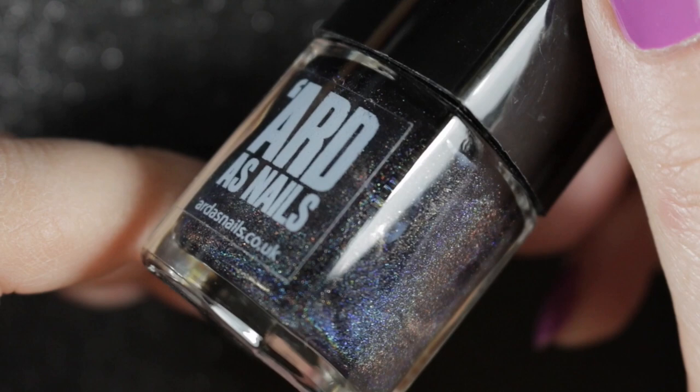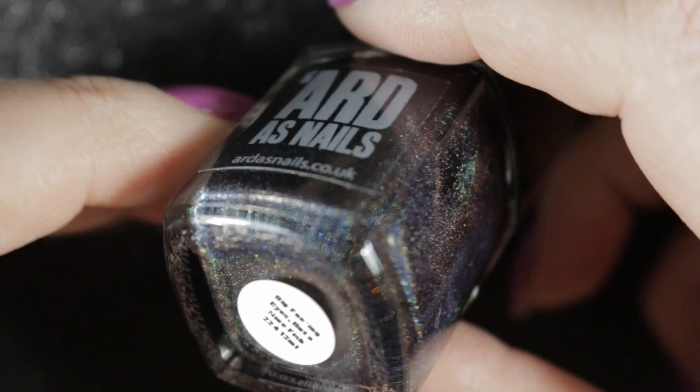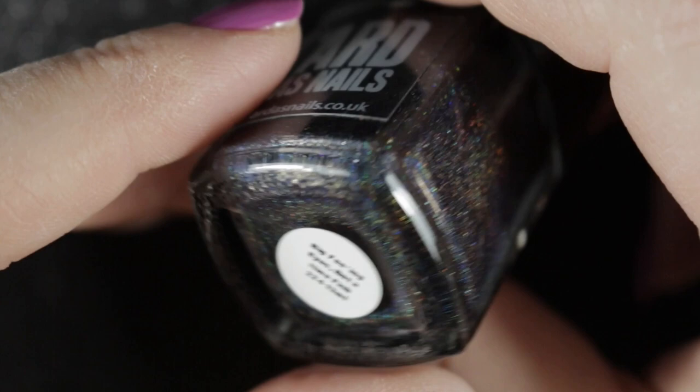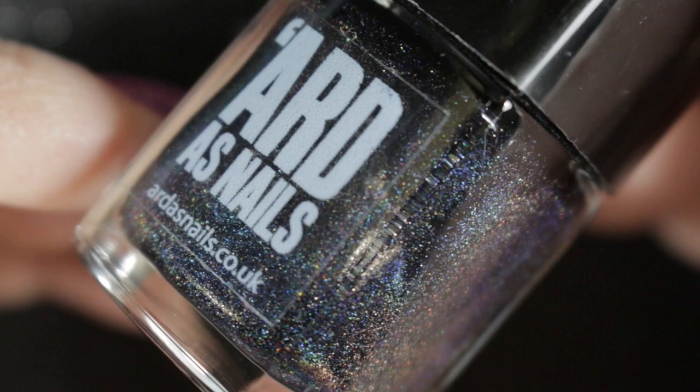Moving into the polishes that were in the interim bottles from Arda's Nails — slightly taller than the others but very similar to look at. This one is called Big Effing Eyes and it is a very very dark blue, indigo, almost black holographic polish. It looks pretty much black on the nails and I really love this one, so yeah, staying in my collection as well.